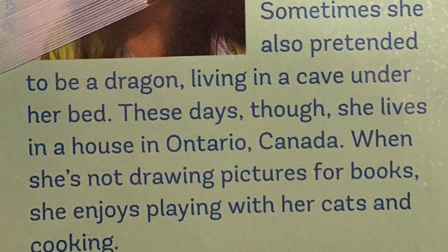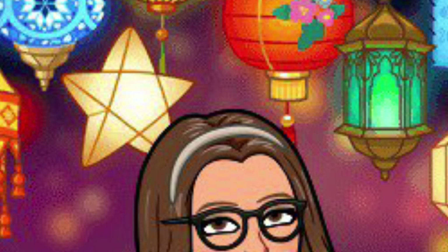Boys and girls, I hope you enjoyed this fantastic book, Amy Wu and the Patchwork Dragon. This has been Miss Prada, and I can't wait to see you.